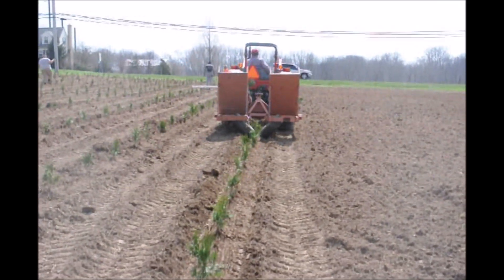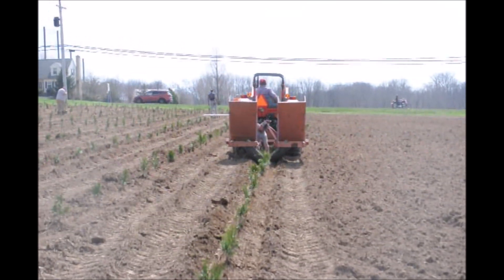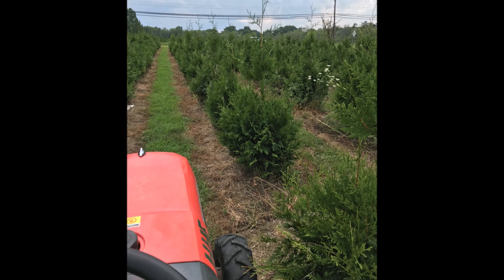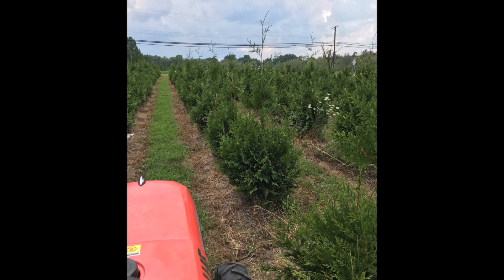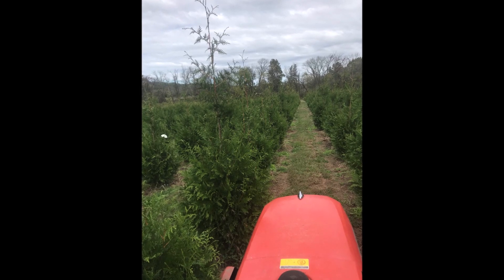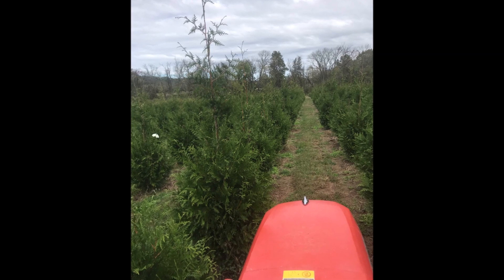Four years ago, we planted these Green Giant arborvitaes in a field near Route 313 in Fountainville. Today, four years later, they are about 6 to 7 feet tall. These are a great tree to plant for privacy, and we sell quite a few of them. In just a few short years, these will be giving someone privacy like this.